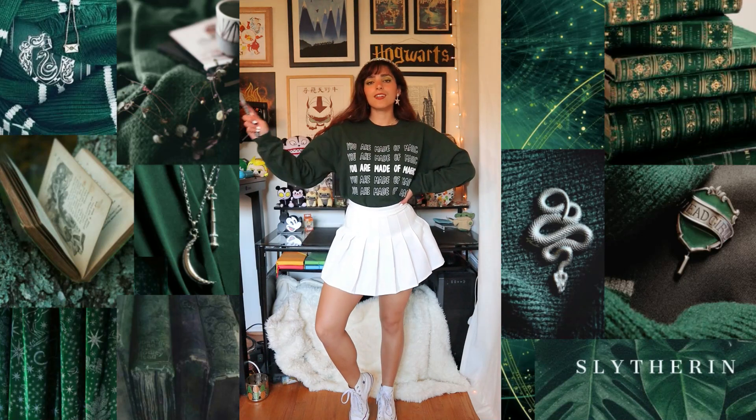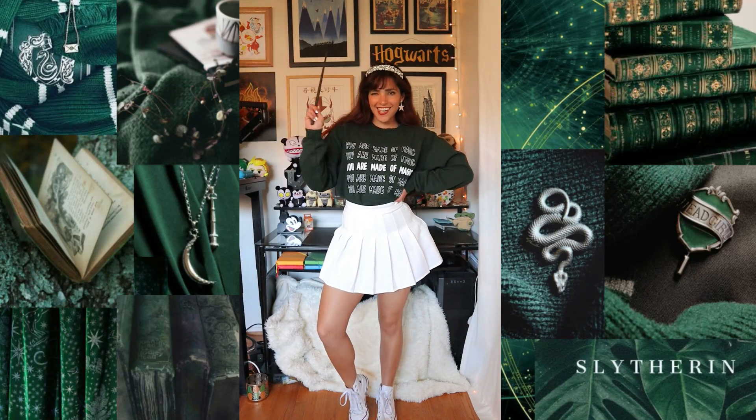Hey there, it's Crystal Everdeen, and today I'm going to share with you some Slytherin-inspired outfit ideas.